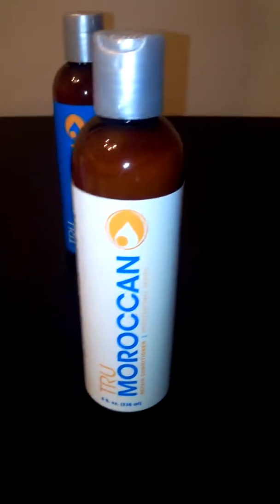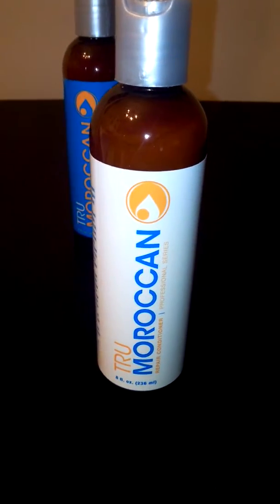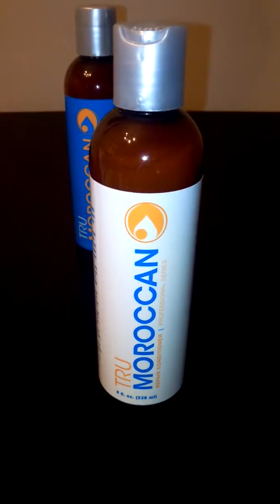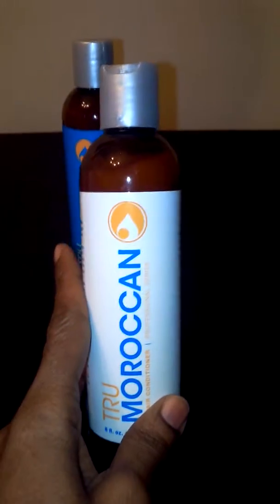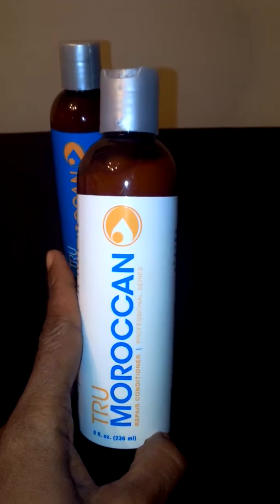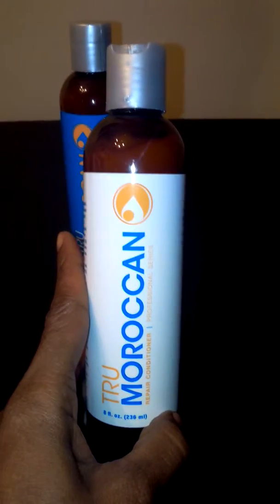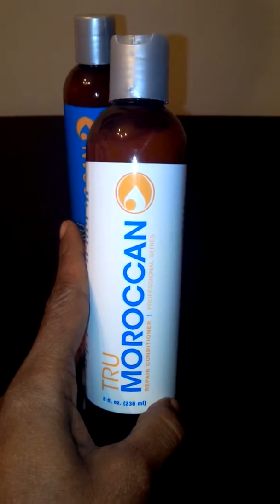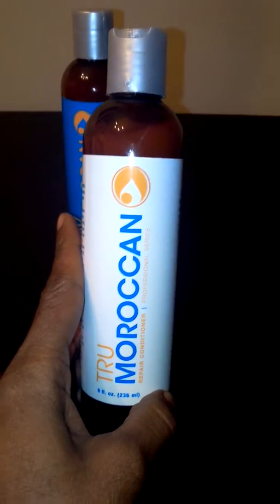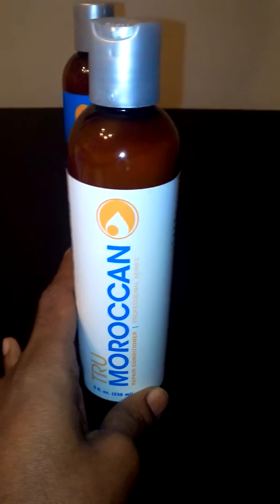It's an all-natural conditioner. It's really silky soft when you put it on, and it just really doesn't weigh my hair down. It really penetrates my hair and gives it a really deep condition. It contains jojoba oil along with the argan oil to help strengthen and protect the hair and give it a nice shine.